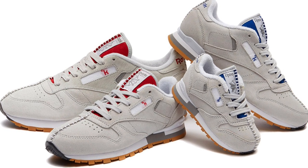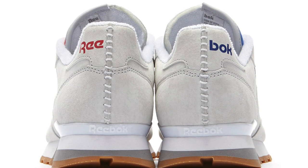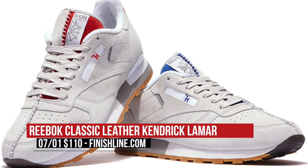The second pair that Reebok Classics is dropping this weekend is the Kendrick Lamar collab. I've had my eyes on these since they first showed up online, and as far as classic leathers go, these are definitely on my radar. This pair shows love to LA culture and will cost you $110. These are definitely limited, and you can pick them up at Finish Line.